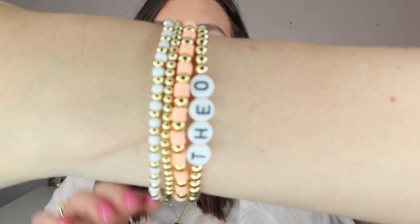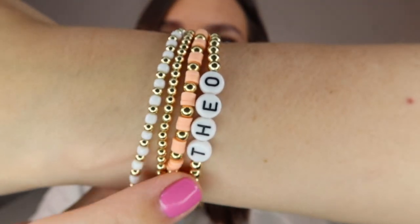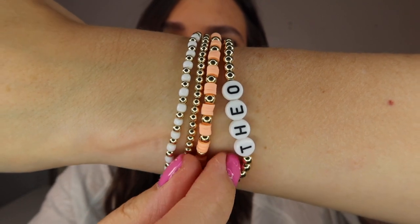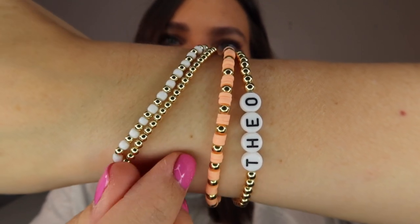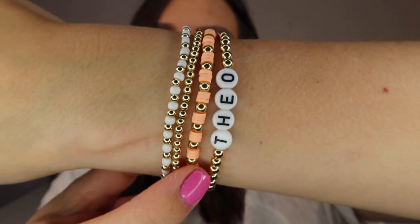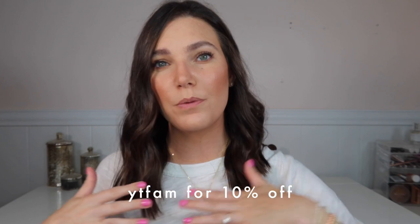I love it because it's not a huge statement piece, but you can still see it — it's shiny and the opal is just absolutely stunning. This is my current bracelet stack: I swapped out my other Theo bracelet for the Emma, which is just the gold beads, then the Layla, the three-millimeter Emma, and the Elena. All of these are gold filled so you can shower in them, get them wet — you don't have to worry about taking them off.